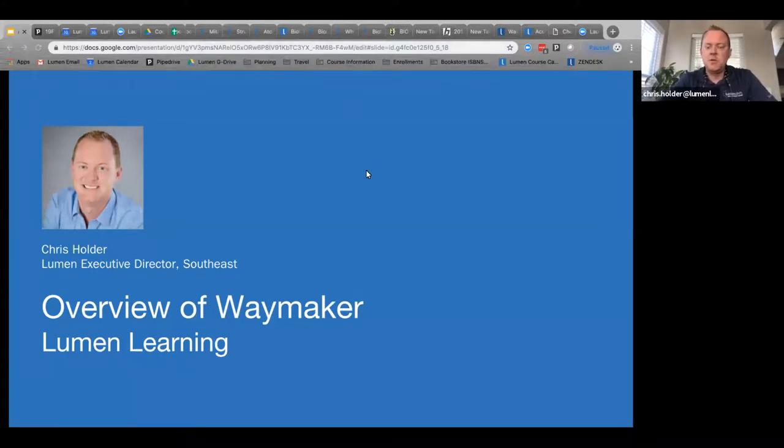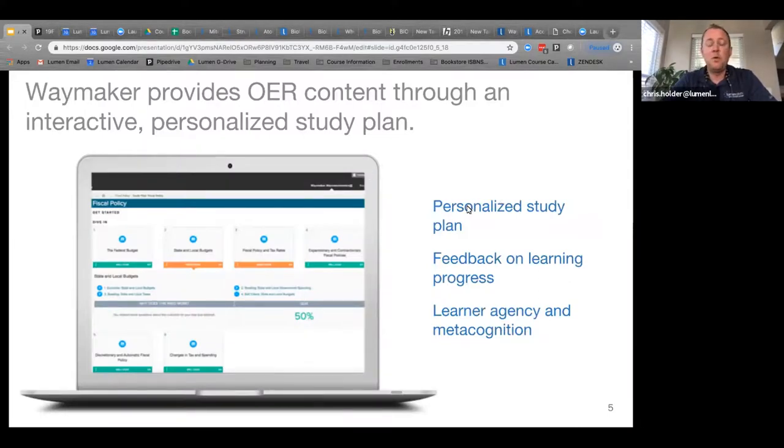I am Chris Holder, the Executive Director for the Southeast. I cover pretty much everywhere from Virginia over to Texas and down to Florida. I wanted to spend a little bit of time before Jessica and Wendy take over and give you a brief overview of what Waymaker is and how I've seen it implemented in the classroom — some talking points when talking to faculty.